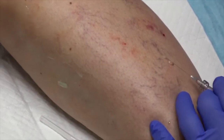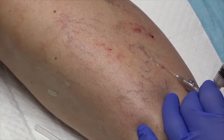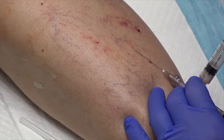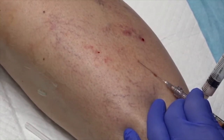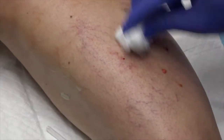We will do one more here. Don't over-inject because then you get more pigmentation on the skin — inject very slowly.